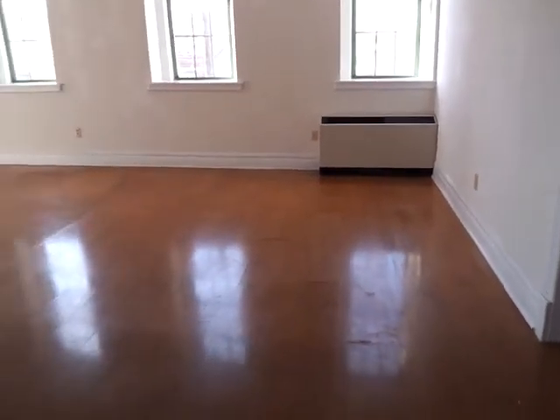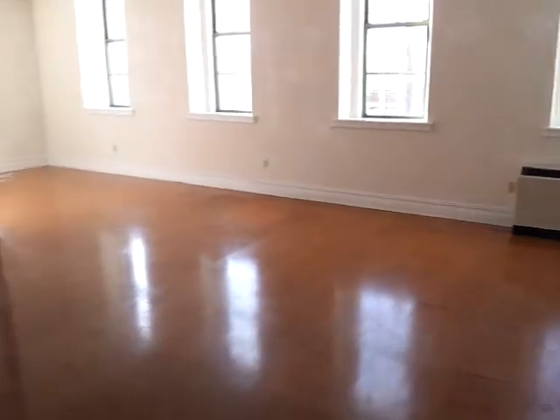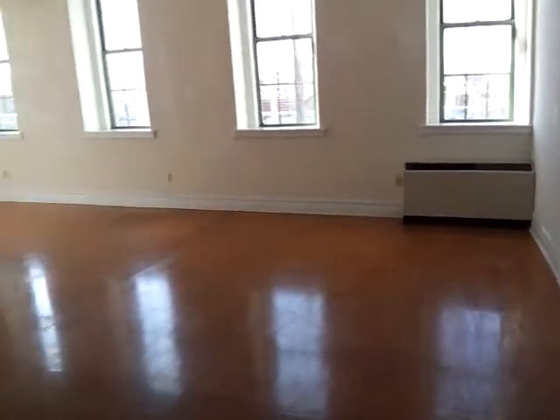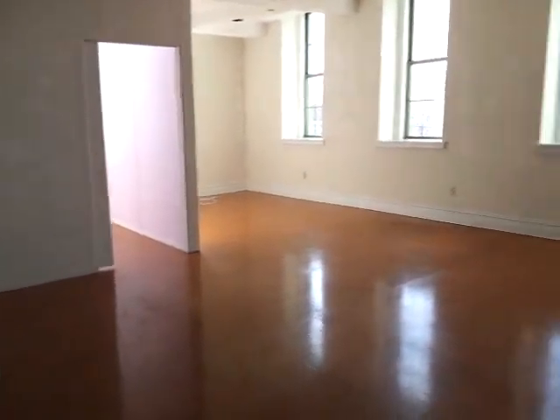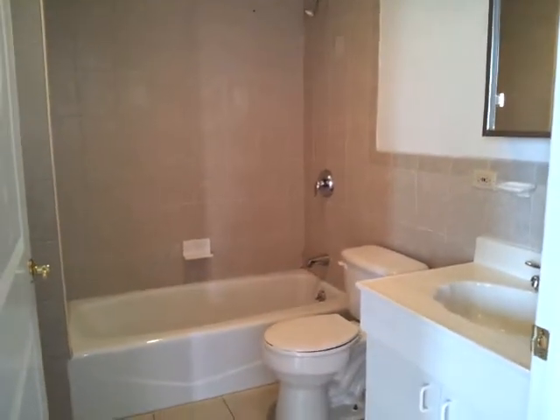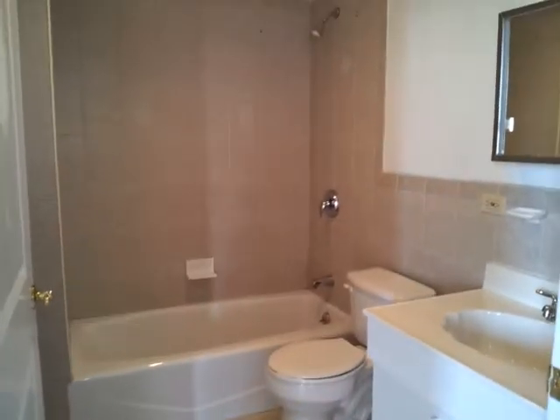Another closet here, and a large living room. On the right is the full bathroom, with beautiful tiles.